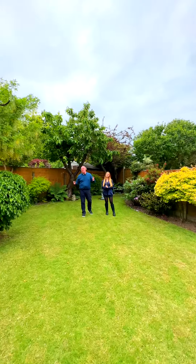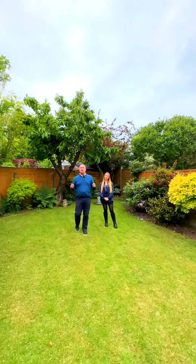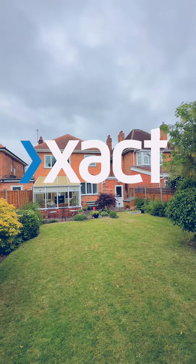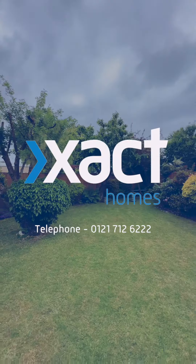So you've seen the inside, just look at the outside. We've got a south-west facing rear garden. It's beautifully landscaped. So if you're interested in this property, give us a ring on 0121 712 6222.